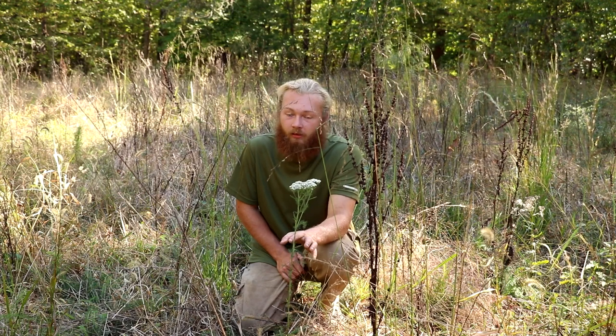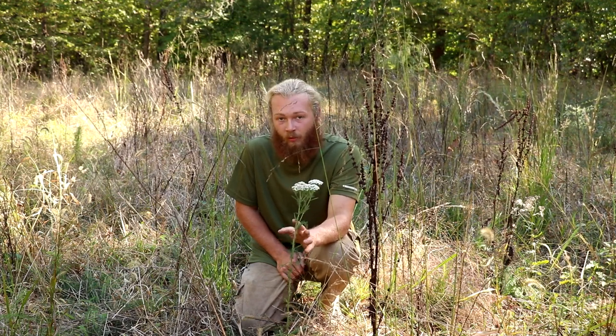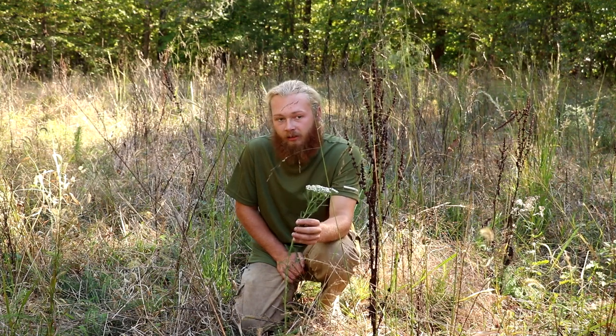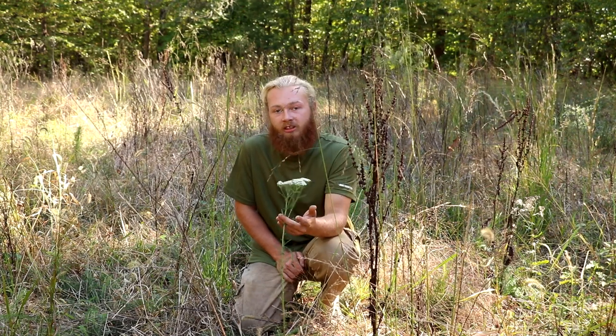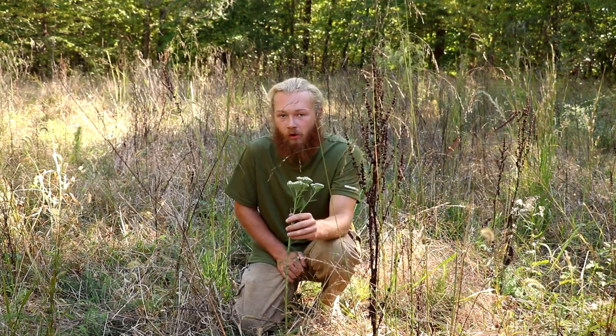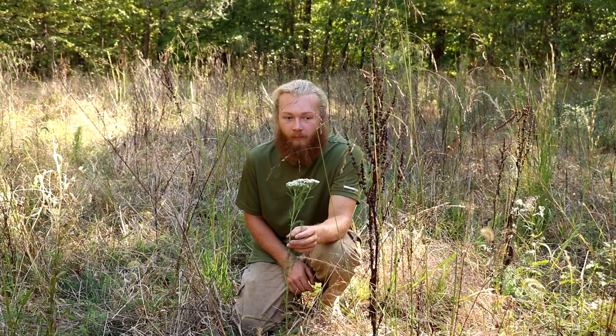What that mild psychotropic can do is help you go to sleep at night. So if you're having a particularly hard time sleeping, or know you're going to have a hard time sleeping one particular night, make a tea out of this and it'll actually help you sleep much like chamomile will. So with that said, this is yarrow — one of my favorite wild medicinal herbs around here and anywhere that I go.